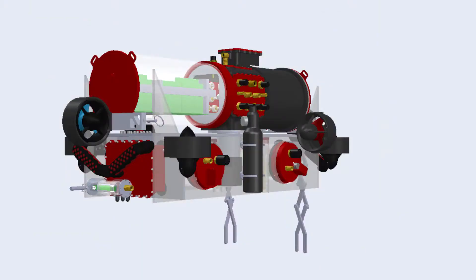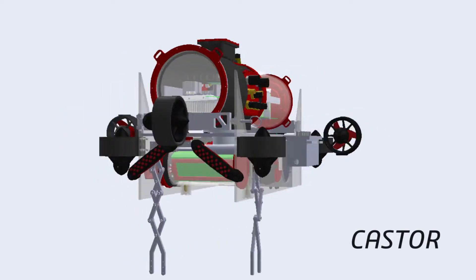This year, we're looking to build upon our recent successes with two of our most advanced vehicles yet, Castor and Pollux.